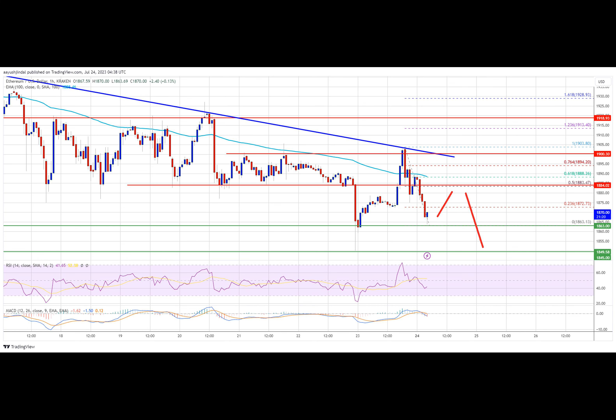The next major resistance is near the $1,900 level and the trend line, above which the price could test the main resistance at $1,920. Any more gains could send Ether toward the $2,000 resistance in the near term.